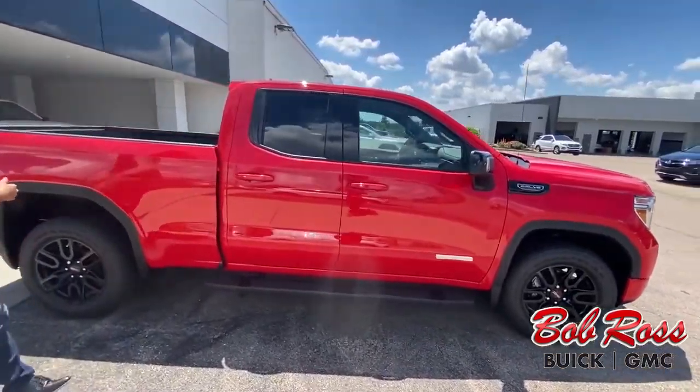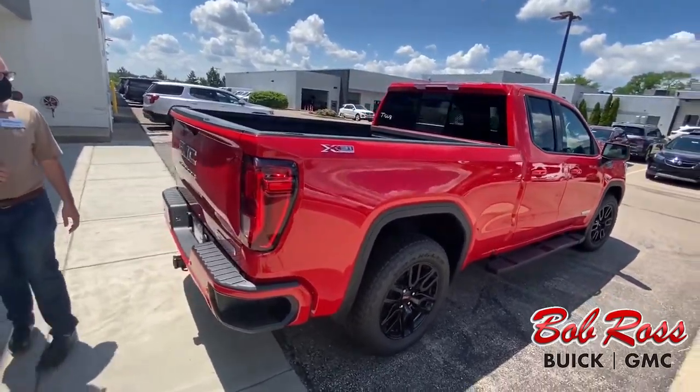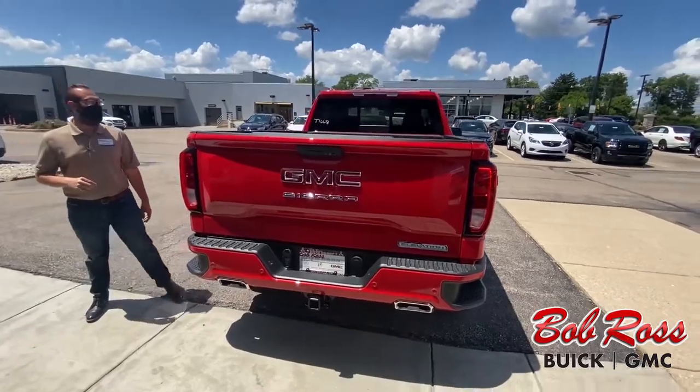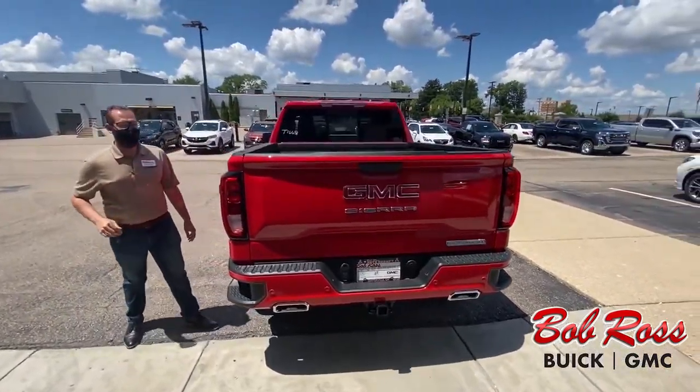So it is going to have a little bit beefier suspension. As we get back around, it already has the towing and everything equipped in, and it has the bed liner already pre-installed.